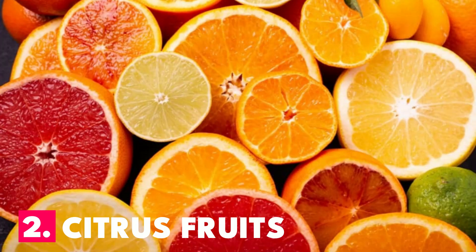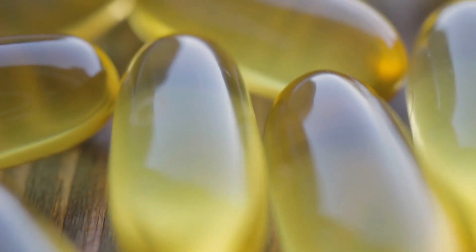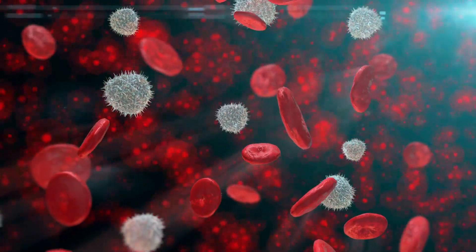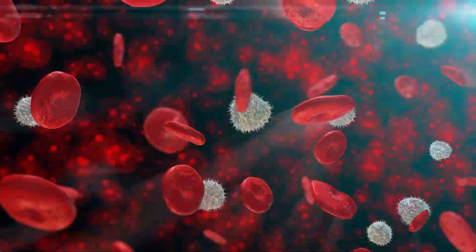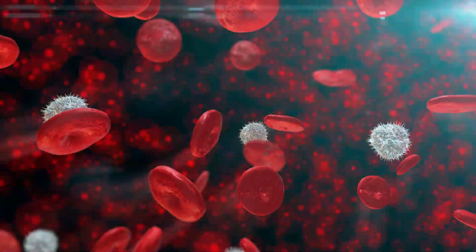Number 2: Citrus Fruits. Most individuals immediately go for vitamin C when they develop a cold. The reason for this is that it strengthens your immune system. White blood cells, which are essential for battling infections, are thought to be produced more frequently when vitamin C is present.